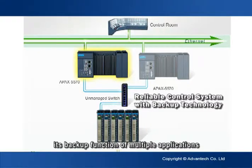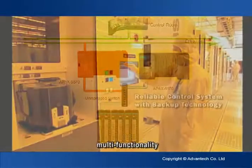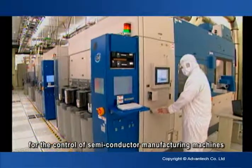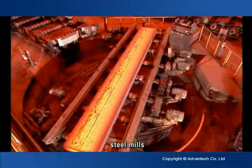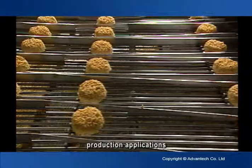Its backup function of multiple applications can fully satisfy the needs for reliability, multifunctionality, and high expandability in an automation system, making APAC very suitable for the control of semiconductor manufacturing machines, pharmaceutical manufacturing, wind farms, steel mills, and food and beverage, which requires many sequence and batch production applications.